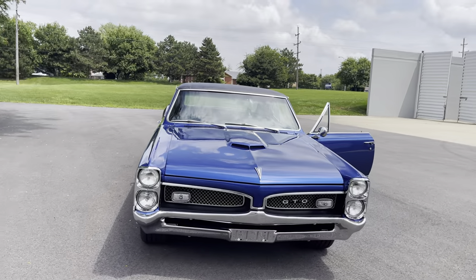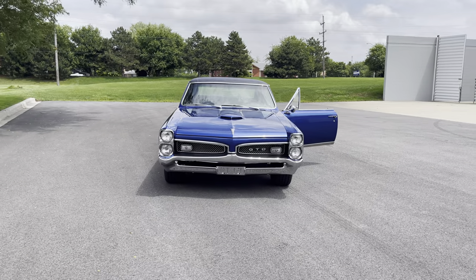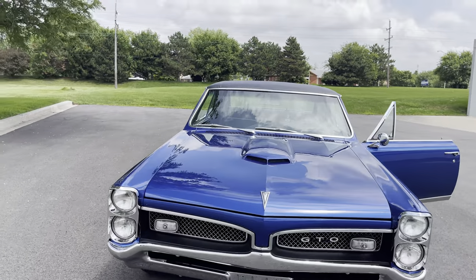I've got the modern muscle cars — I got the Hellcats, the Lambos, the Ferraris, the McLarens. But when you pull out in the GTO, there's no comparison.